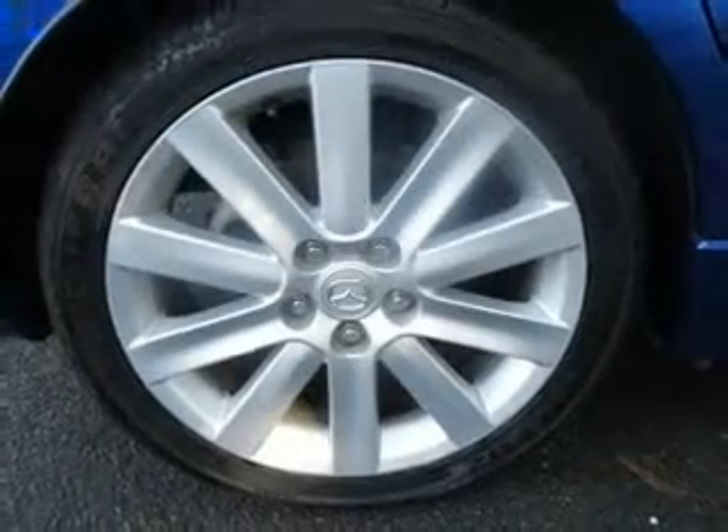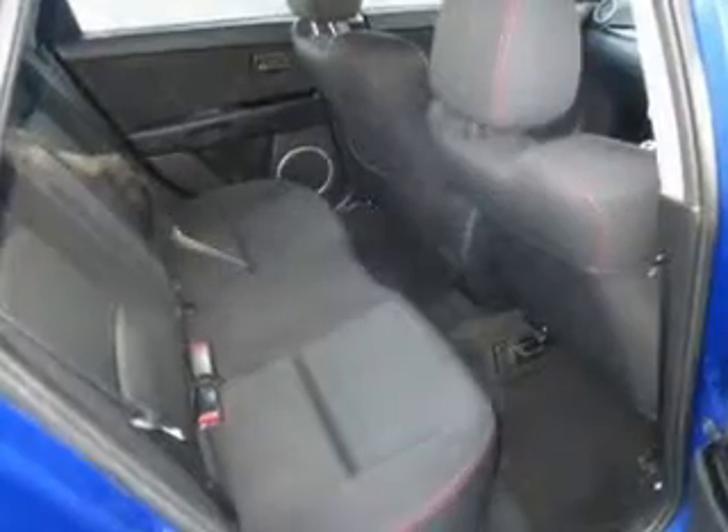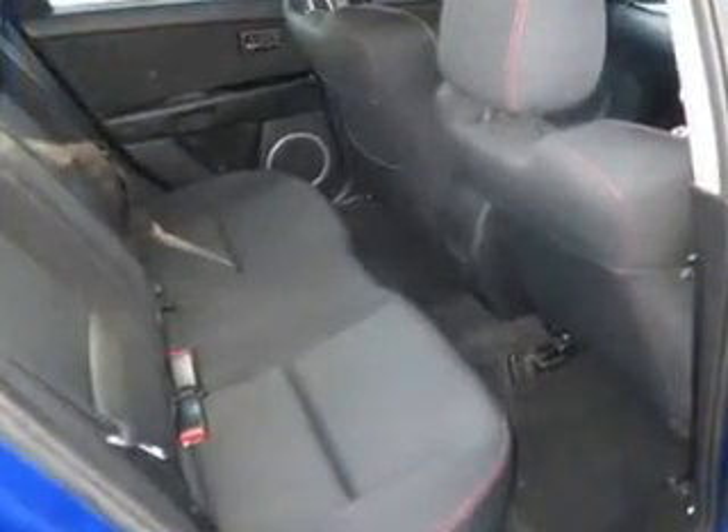Premium wheels give a more luxurious look. Keep your family safe on the road with the added security of anti-lock braking.